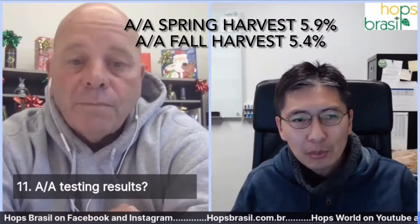Regarding alpha/beta acids and oils testing: the average alpha acid was 5.9% in spring and 5.4% in fall. The oils were a little lower compared to commercial averages — about 0.4 to 0.5 milliliters per 100 grams in spring, and 0.2 to 0.5 milliliters per 100 grams in fall.